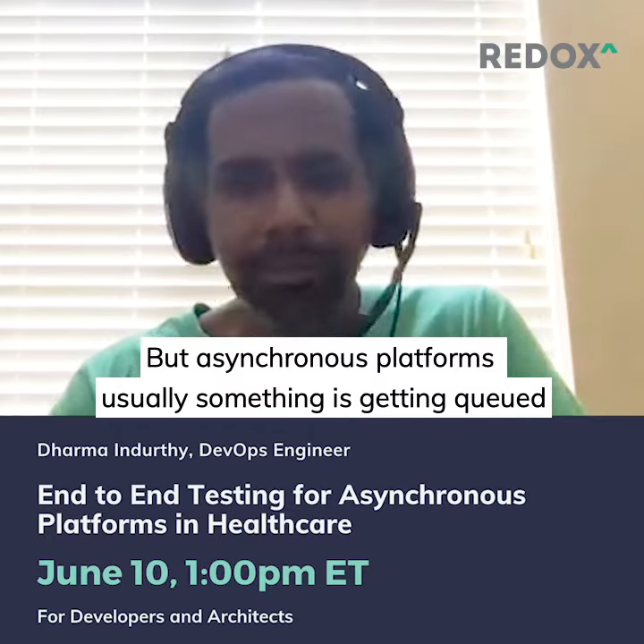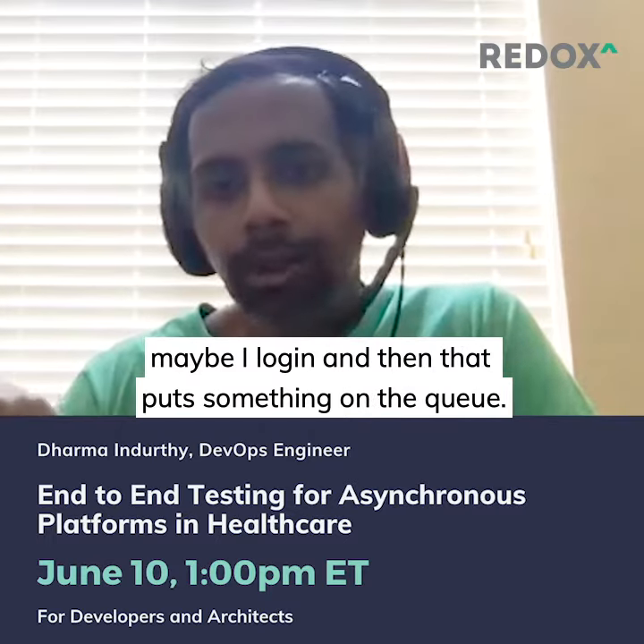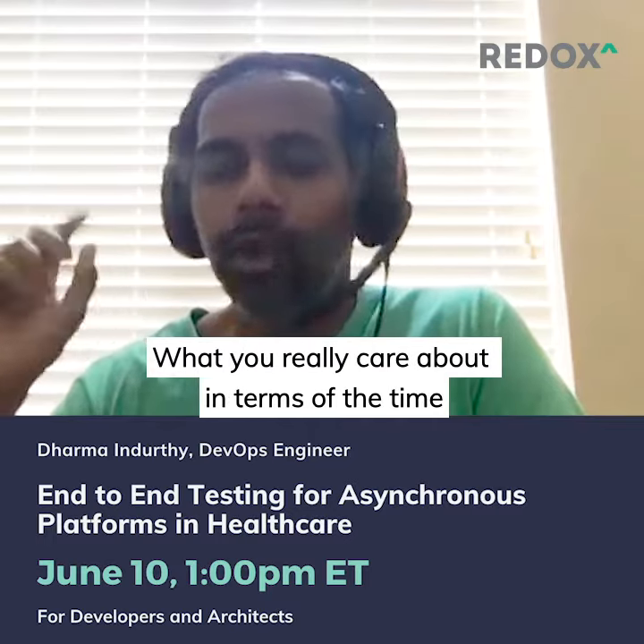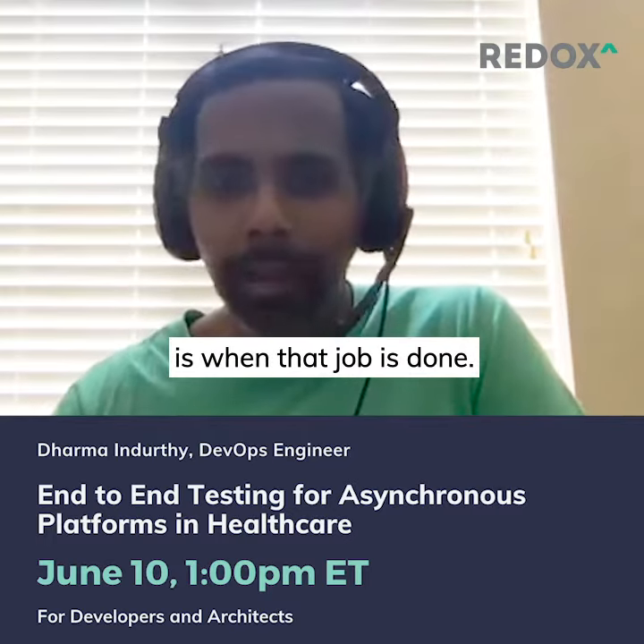But with asynchronous platforms, usually something's getting queued. Maybe you log in and that puts something on a queue. What you really care about in terms of time is when that job is done.